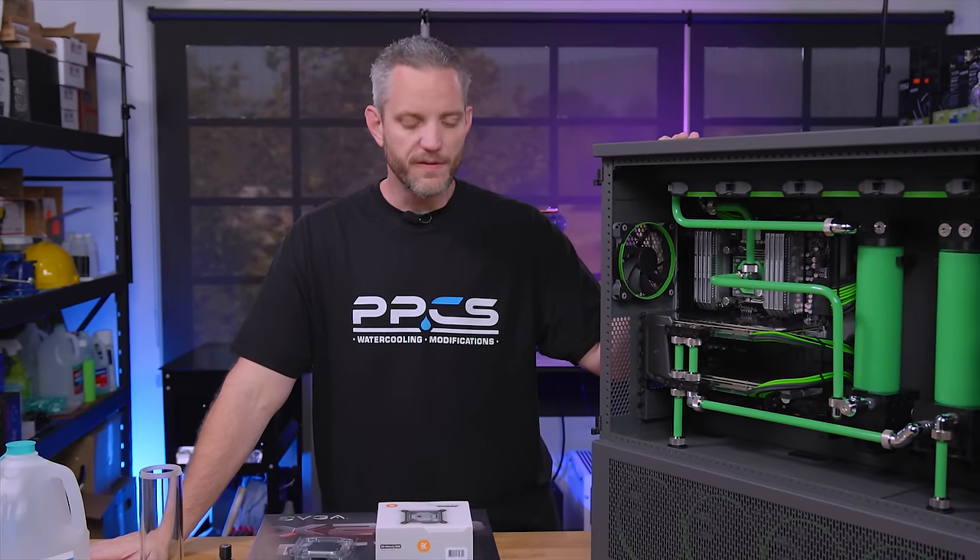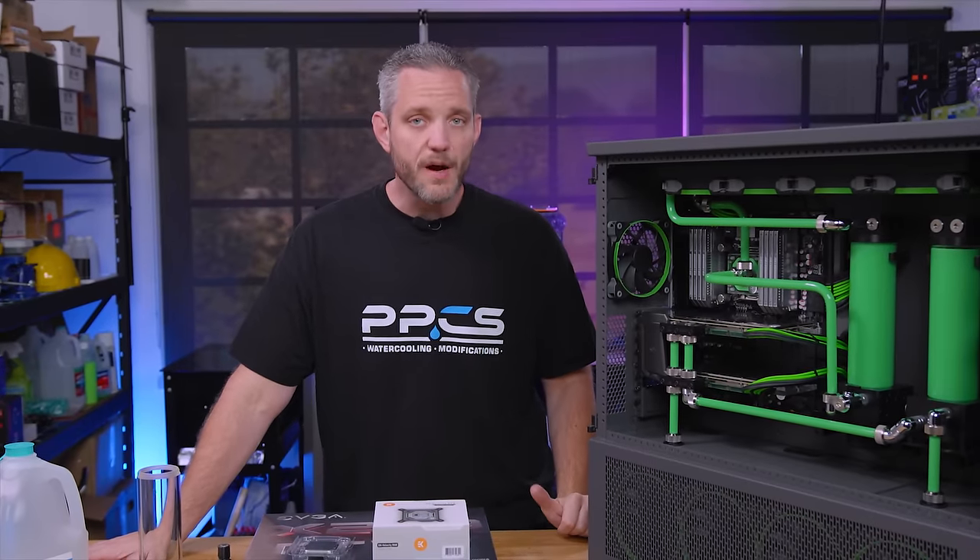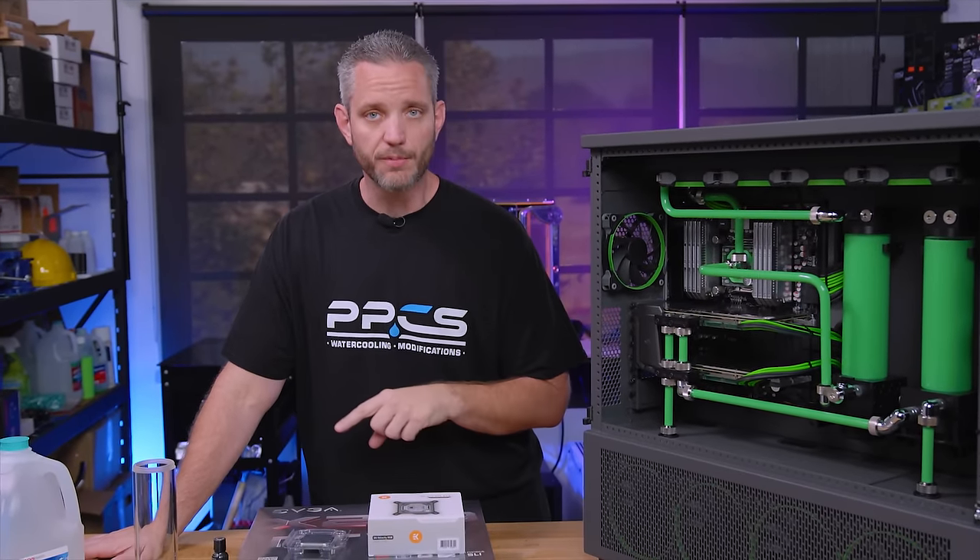So we're gonna be doing a few things today. We're gonna get the motherboard in, the processor, the block, flush the system, and then prepare it for its final phase of the upgrade. I'm sure you guys can figure out what that's gonna be.